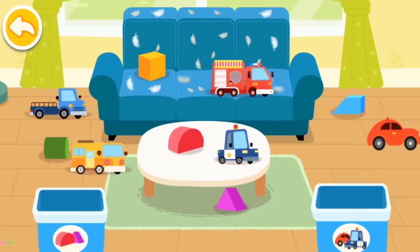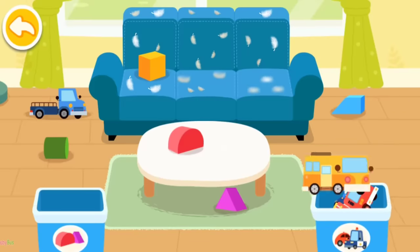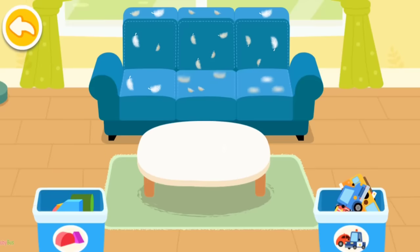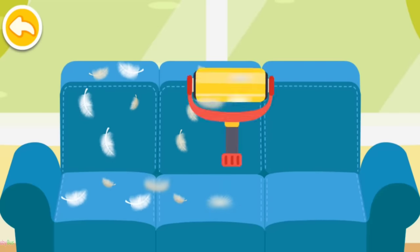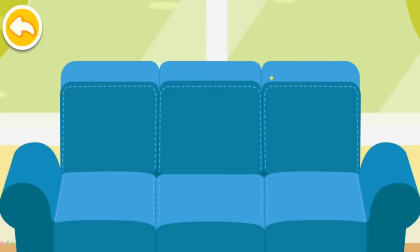Toys are all over the place — toy car, locks. A wind roller can be used to remove fluff from the sofa. Wow! The sofa is so clean now.